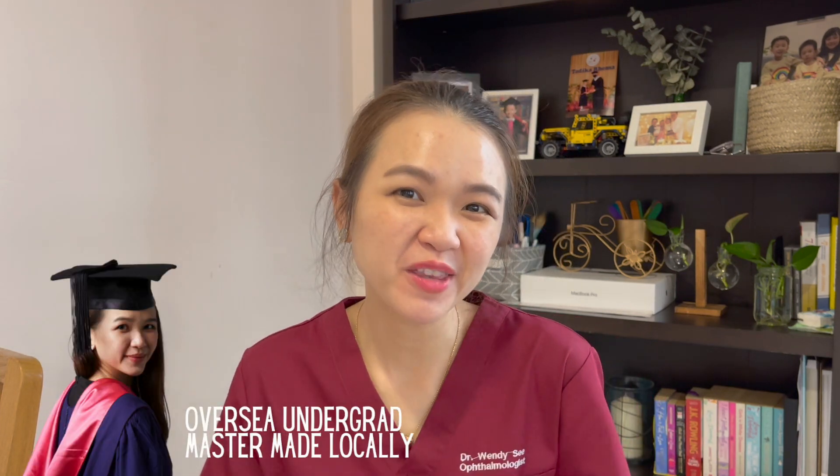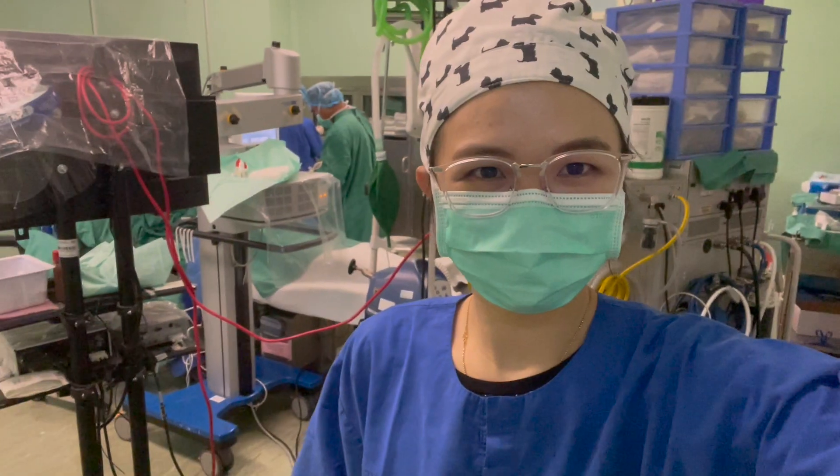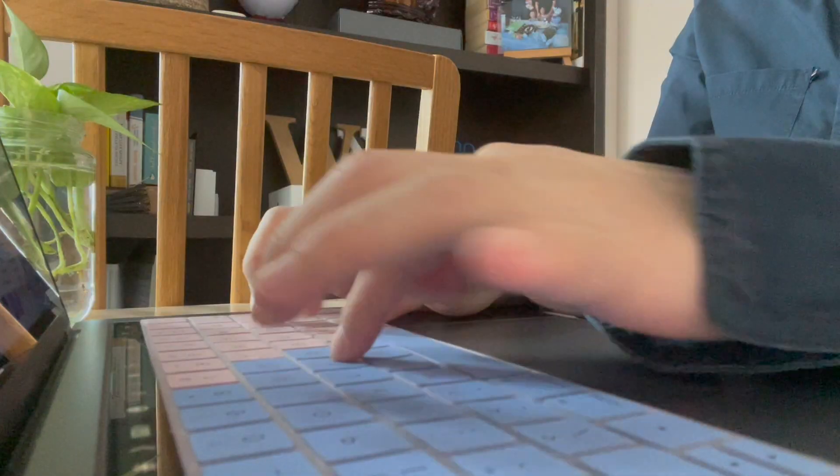Hi, I'm Dr. Wendy and I'm an ophthalmologist based in Kuching and a mother of three. Welcome back to the channel. I like to make videos about my life as an eye doctor in Malaysia and I like to share tips and tricks and advice that can help you become an ophthalmologist in Malaysia as well.